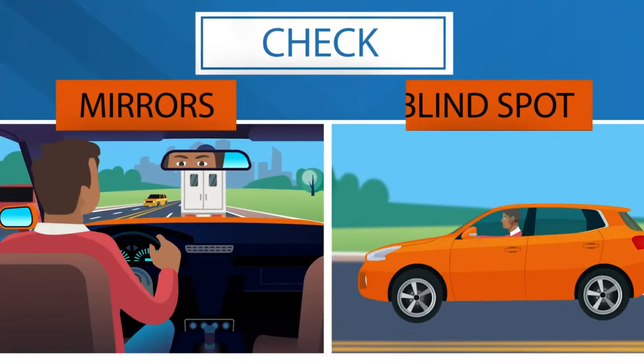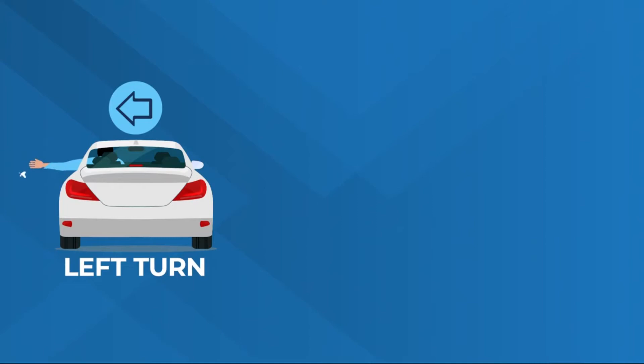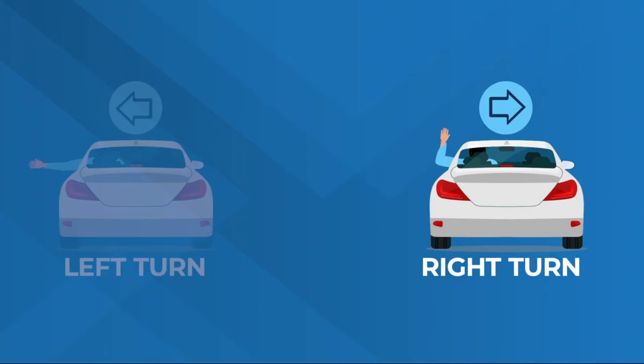If your signal lights are not working or bright sunlight makes them difficult to see, you should use hand and arm signals. When turning left, extend your arm straight outward. When turning right, bend your arm at the elbow with your hand pointing upward. To indicate you're going to stop, bend your arm at the elbow with your hand and forearm toward the ground, palm open and facing the vehicles behind you.